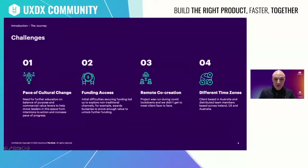Secondly, around funding access — initial difficulties in securing funding led us to explore non-traditional channels, for example awards and bursaries, to prove enough value to unlock further funding. Thirdly, around remote co-creation — the project ran during COVID lockdowns and we didn't get to meet the client face to face, so we used custom design working sessions to align and co-create frequently. The fourth key challenge was time zones — we had a client based in Australia and distributed team members across Ireland and the US, so we took turns on what we described as the graveyard shift, spreading the load among the team.